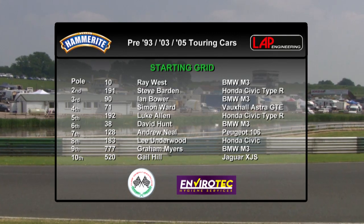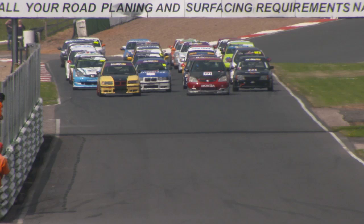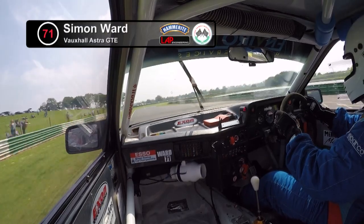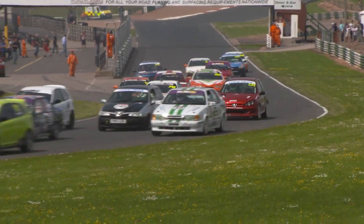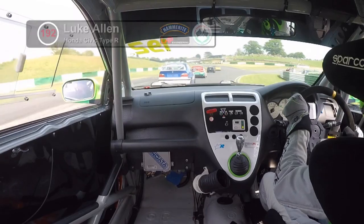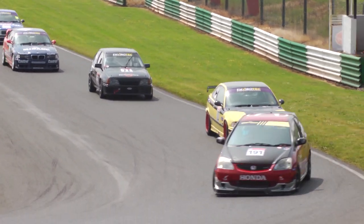Despite falling into the older category, Ray West's BMW qualified comfortably on pole ahead of the fastest pre-03 car, the Honda Civic of Steve Barden. A packed grid of 30 touring cars prepares for blast off. A terrific start for Steve Barden in the red and black Honda Civic, but Simon Ward in the Vauxhall Astra gets his nose in front before Barden comes steaming back down the inside to take the lead. The pole-sitting Ray West drops to at least third. Dan Fletcher's Hyundai makes a good start on the inside, and Ray West's yellow and black BMW regains second place.